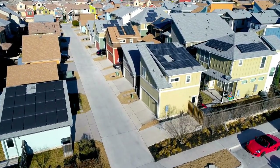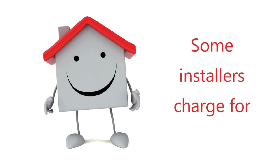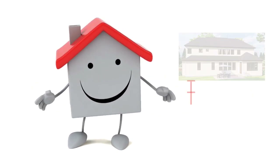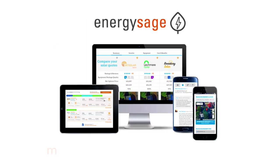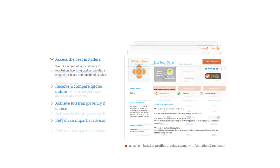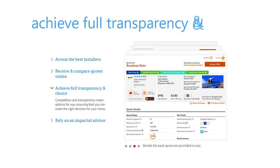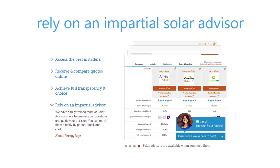The solar installation company you choose also affects how much you'll pay for your solar system. Some installers charge extra for things like tile roofs, two-story roofs, and multiple roof planes, while others do not. EnergySage simplifies the process of finding solar installers in your area with their solar marketplace. They offer the lowest prices, thoroughly evaluate the installers, and provide guidance on how to compare them against each other.